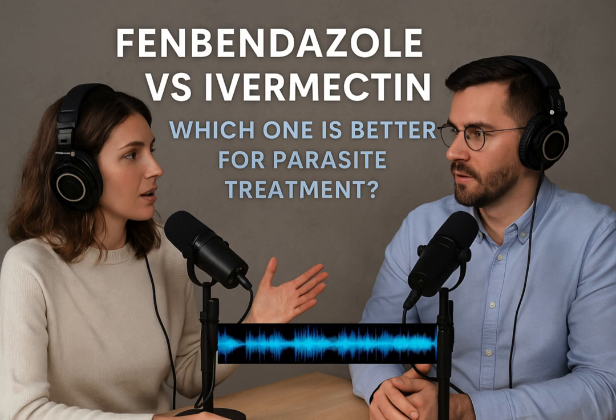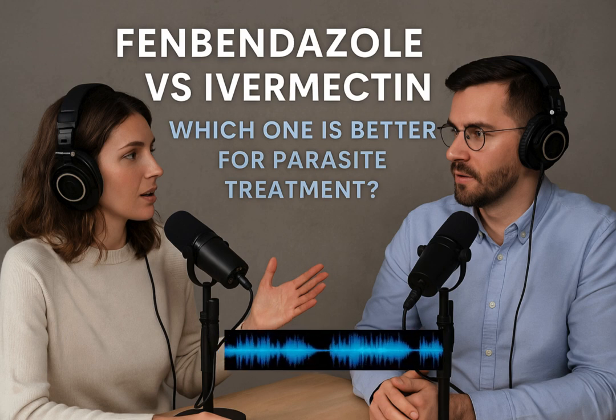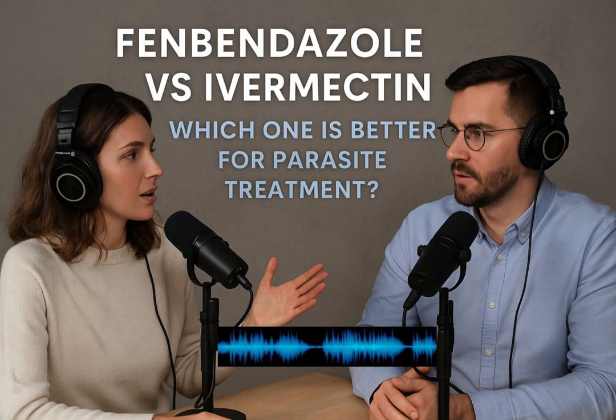Is there any actual research, or is it purely anecdotal? There is some early-stage research. For fenbendazole, studies suggest it might inhibit cancer cell growth by disrupting those microtubules — the same mechanism as against parasites, targeting cell structure. For ivermectin, there's also preclinical research suggesting it might interfere with cancer cell metabolism, potentially slowing tumor progression. So there is some scientific basis for the interest, at least in the lab. But the source strongly emphasizes these are early findings — more clinical trials in humans are absolutely essential before either could be recommended for cancer treatment. The advice is always consult your doctor before considering any off-label use like this.